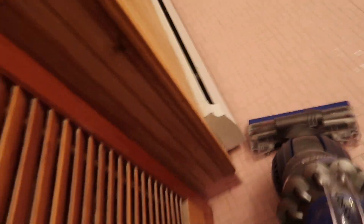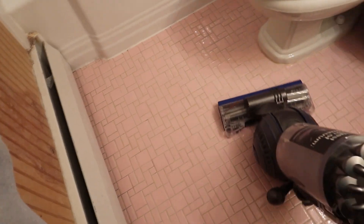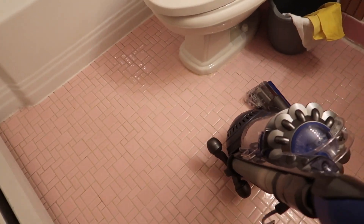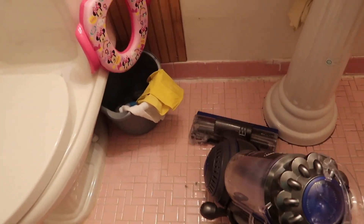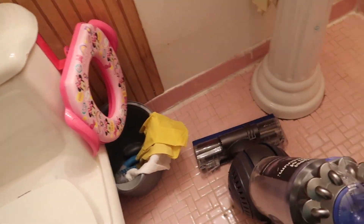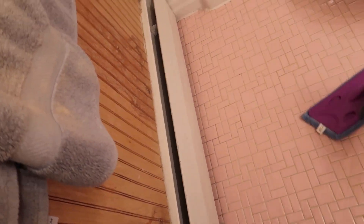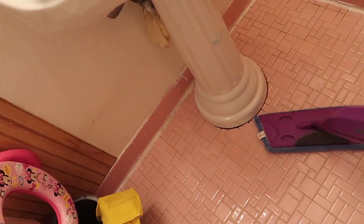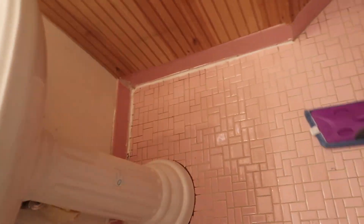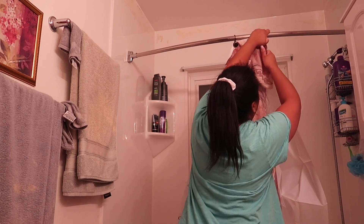I usually use a vacuum cleaner instead of a broom to get any debris off the floor. I took the attachment off to get behind the toilet and wiped back there, and then I usually go back over with the mop. Don't mind that little fuzz ball that kept getting stuck — I went back to pick it up later. Now it's time to put the bathroom back together.